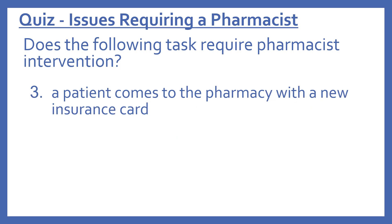Number three: does the following task require pharmacist intervention? A patient comes to the pharmacy with a new insurance card. The answer is no — this does not require a pharmacist. A new insurance card is something a technician can take care of.